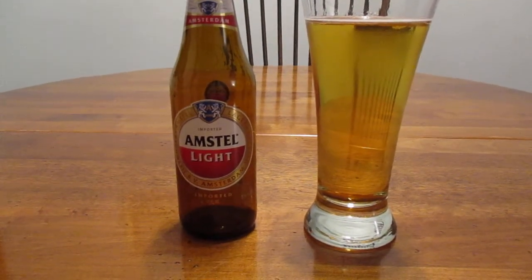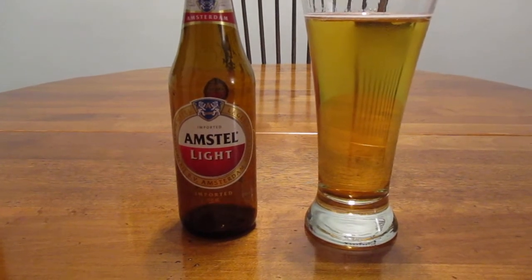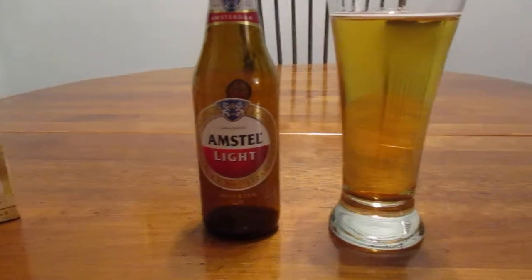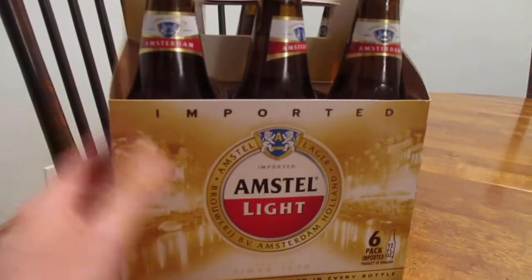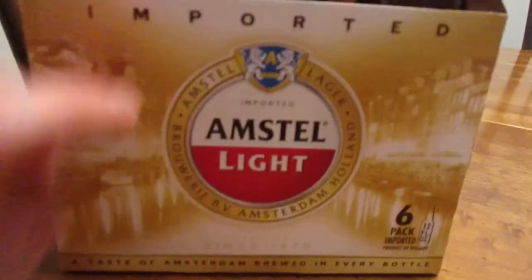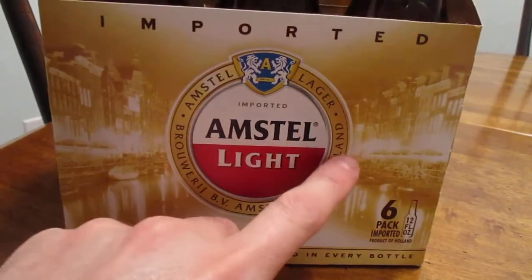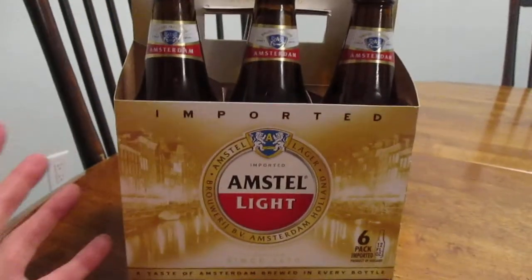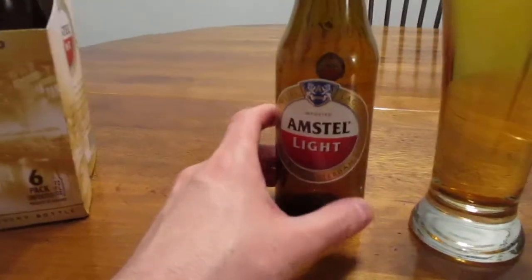Hey guys, how's it going? So today we're going to take a look at Amstel Light, which hails from the Netherlands, Holland, or Amsterdam, or whatever name you prefer. This is what a six-pack of it looks like, at least how it comes here in the United States. I think the packaging is really attractive looking with the background and then the red and the white with the tan. It just seems to kind of gel well together. I really like the color scheme.